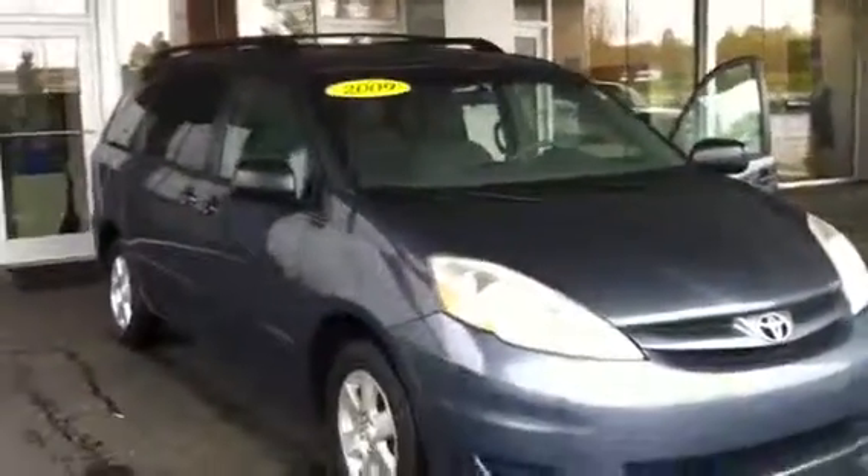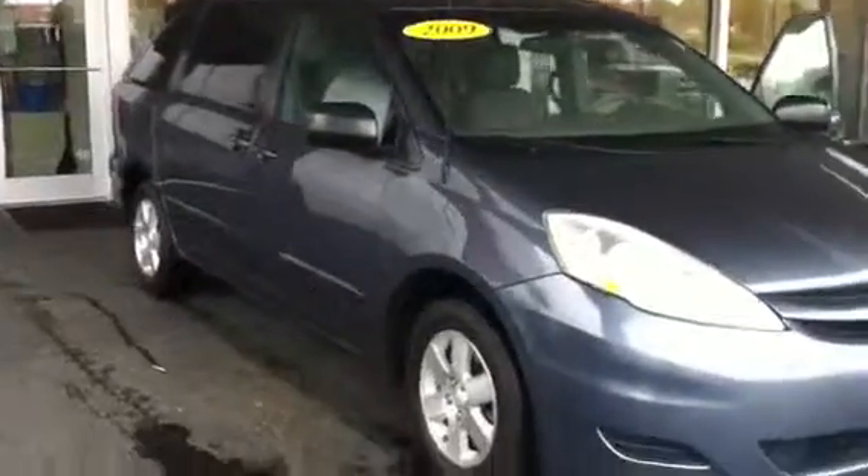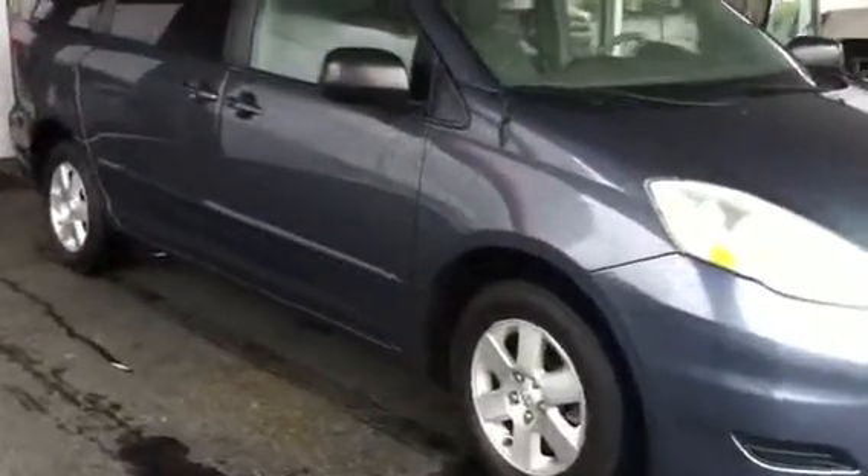This is the 2009 Sienna. I've got it under the overhang because it's raining a little bit here. It does have alloy wheels on it, power sliding doors, and good tires on the car.